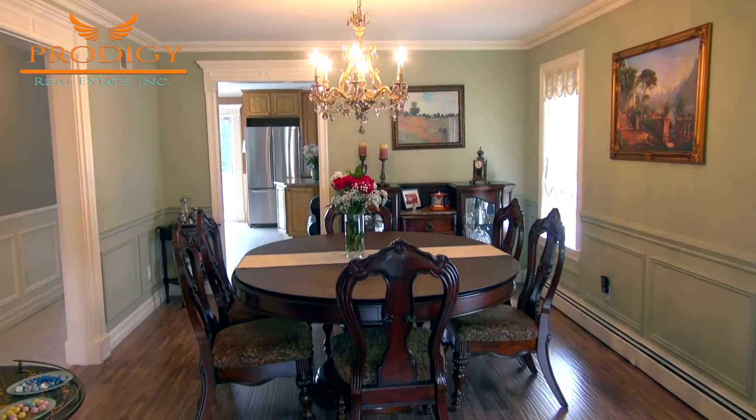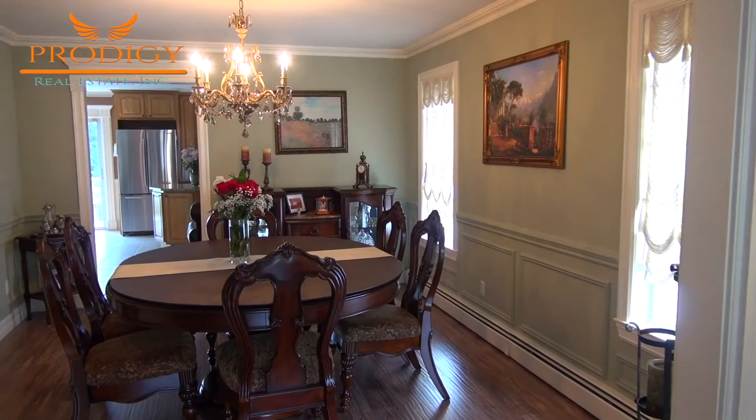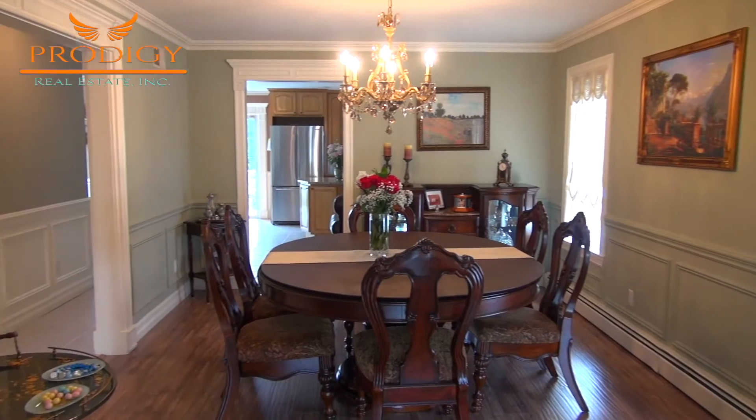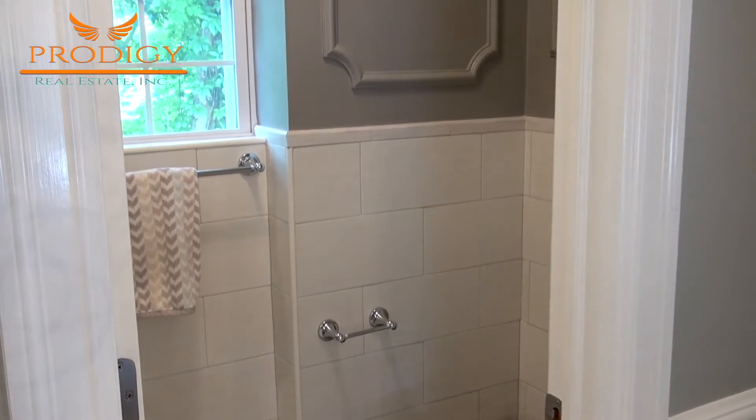Just beyond the living room is this home's formal dining room, with two bright windows as well and plenty of space for quality family time. Off the hallway is this level's half-bathroom.